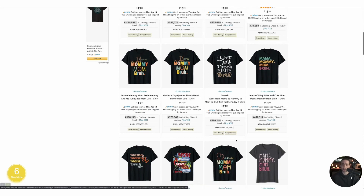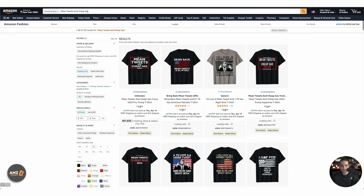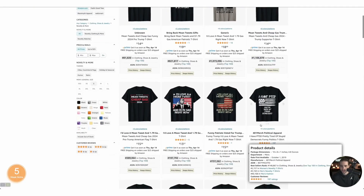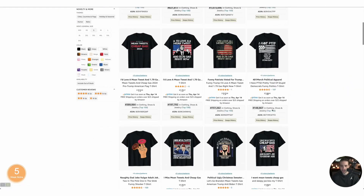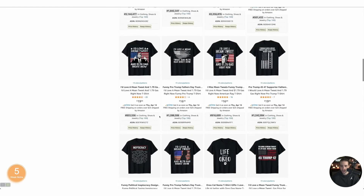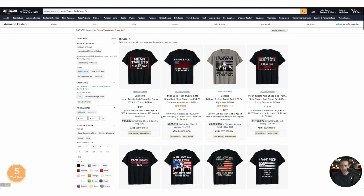You can do tie-dye, vintage, watercolor, leopard skin — skinny font, bold font, hand-drawn font. Do variations, guys. Now look at this: 'Mean Tweets and Cheap Gas' — 739 results, this is a good BSR. The rest are not sure — I'd say this is medium, not very hot, but there's some action here. Make sure you're creative and bring a unique concept and you might compete in this niche.